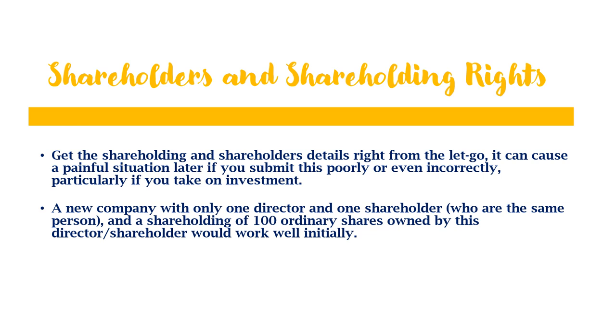You need the details of the shareholders and shareholding rights correct from the outset, because if it is not correct from the start it can cause a painful situation later. A new company with only one director and one shareholder — which might be you — with 100% ordinary shares owned by you will work very well initially. However, as the company grows you need to go back to Companies House and get the shareholders and shareholder rights properly corrected.